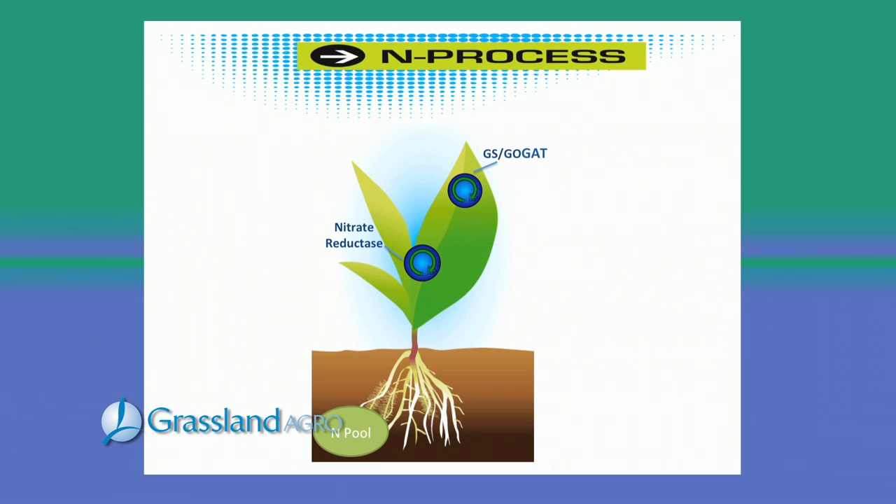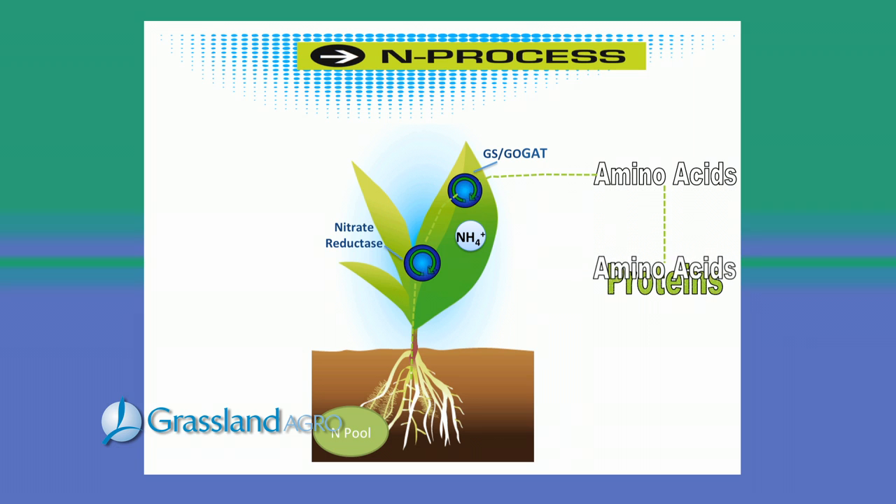All our specialty fertilizers contain a soil conditioning ingredient as well as a pH neutralizing effect. N-Process is a unique manufacturing process available in Grassland Agro specialty fertilizer that protects nitrogen from losses. The release of nitrogen is based on soil temperature and moisture to match good growing conditions, and increase the utilization of nitrogen by also increasing plant activity. It reduces excess nitrates in the plant and increases feed values.